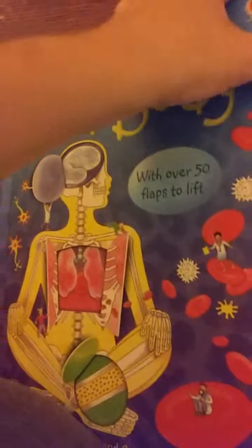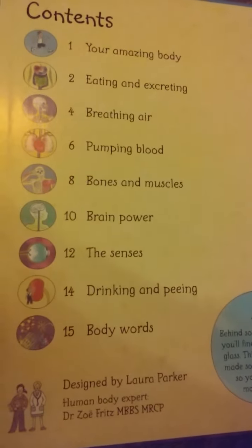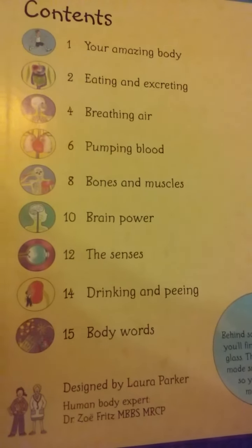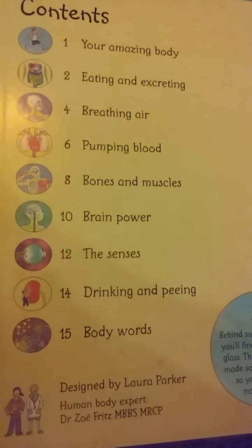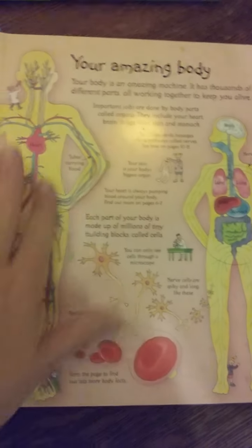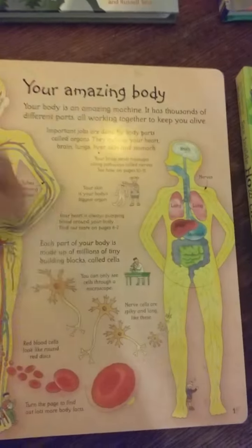This is really cool. It has over 50 flaps. Contents include your body, eating and excreting, breathing air, pumping blood, bones and muscles, brain power, the senses, drinking and peeing, and body words. So it starts out showing you just your systems, and there are some flaps here too, but I'll show you some of the different cooler flaps that I think are really neat.